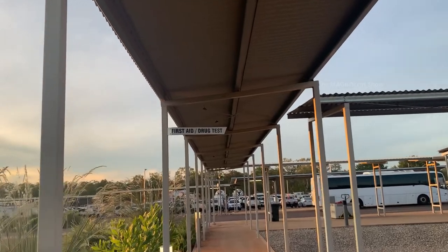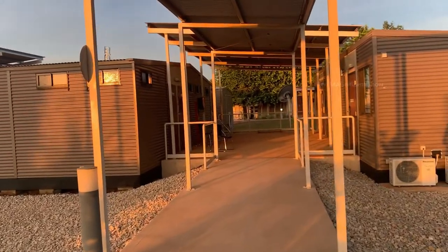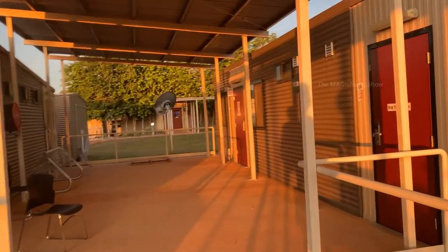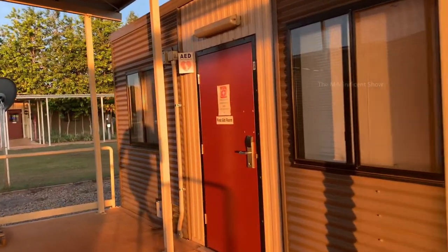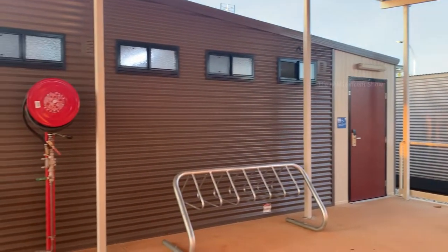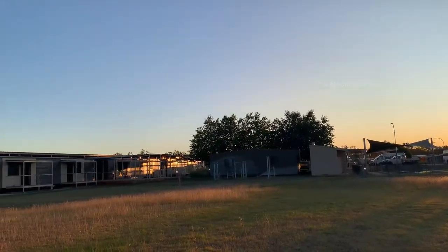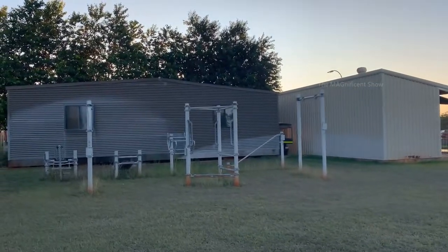There are a few direction boards installed on top to find the places around camp. The next place we are going is the first aid and drug test room. Normally in a workers camp, all workers should do drug and alcohol testing before the start of work every day. This is the room where all the drug and alcohol testing takes place, and just opposite to it is the first aid room.